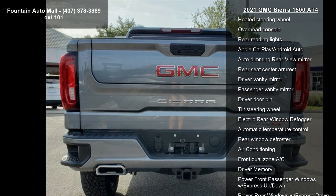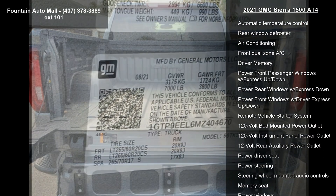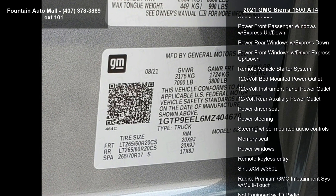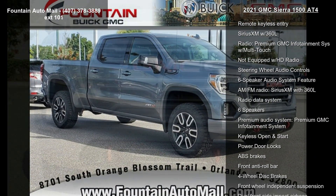Features also include an 84 logo and body color surround grille. Low mileage is an important factor in your purchase, and this vehicle delivers a low odometer reading. Don't let this vehicle get away — call or click to schedule a test drive today.